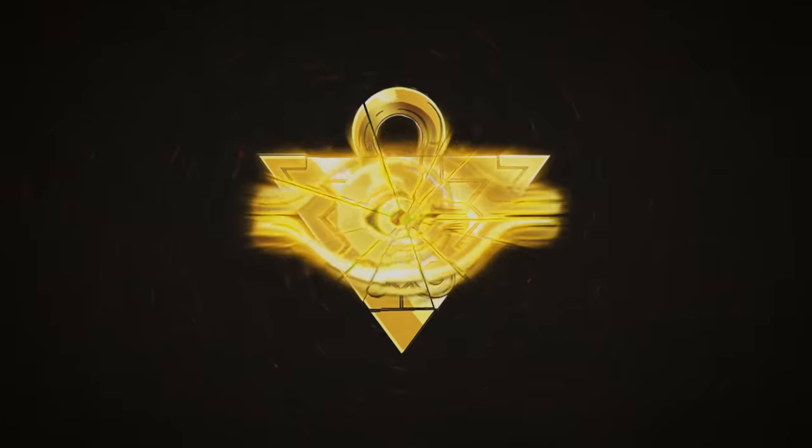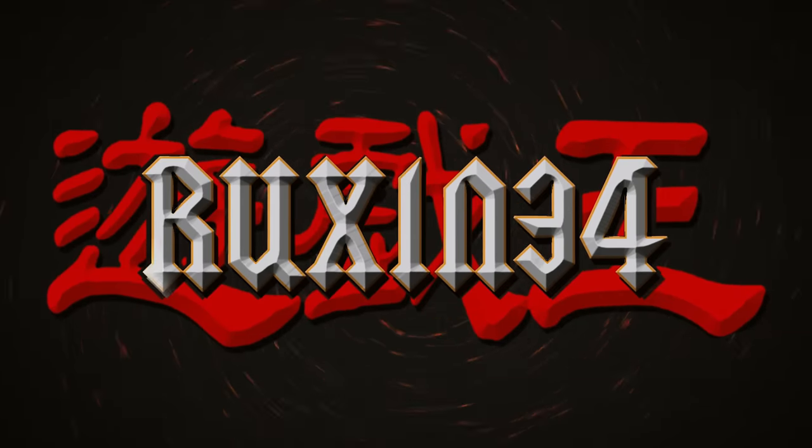In today's video, we're opening his childhood Yu-Gi-Oh collection. We're back with another collection video where I purchased someone's childhood Yu-Gi-Oh collection.